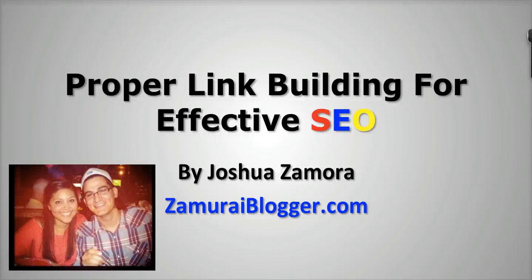Hey guys, Joshua Zamora here from Zamoraiblogger.com. I just wanted to put together a quick video and talk to you a little bit about proper link building for effective SEO in today's environment. Because some of you may or may not know that Google has been making a lot of changes with their Panda update and their Penguin update to show better results for their users. So things that used to work in the past prior to the Panda and the Penguin update do not work in today's environment. So I just want to quickly go into what those things are so that you can identify the best SEO company to hire for your website.